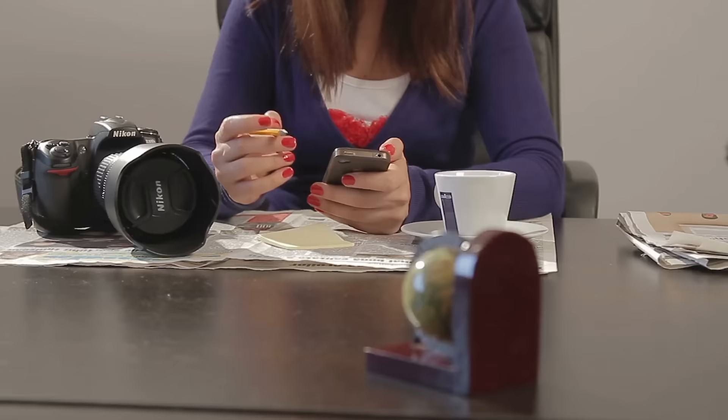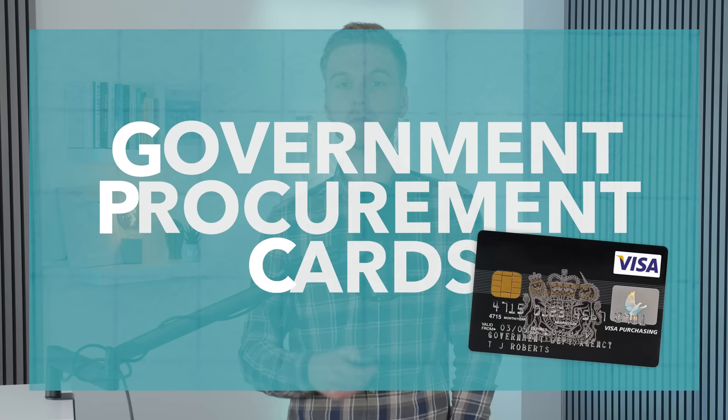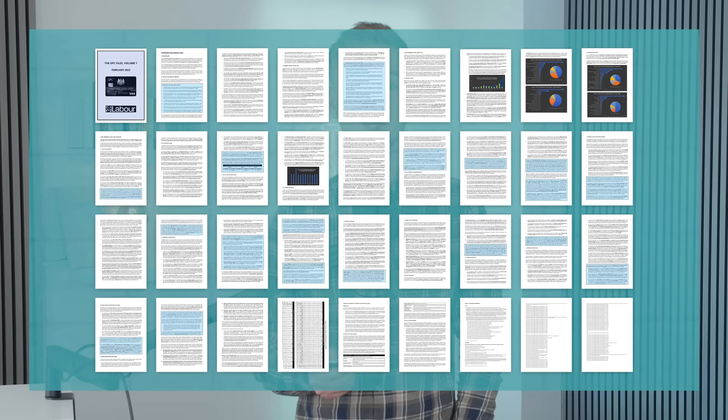Despite the dramatics, journalists were pretty quick to decipher what this was all about, as they quickly realised that the GPC part probably referred to something called government procurement cards. These journalists were vindicated on Monday, when the countdown hit zero and a 36-page document explaining the GPC scandal became accessible on the site. So, despite the hype that the opposition were trying to build, is there actually something in this scandal?